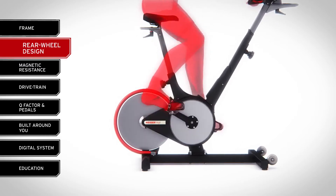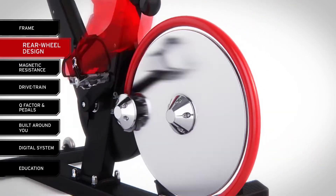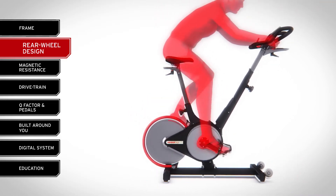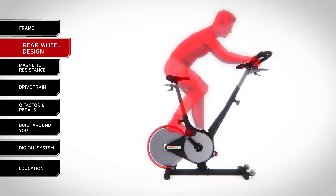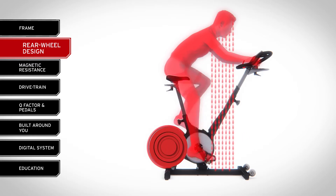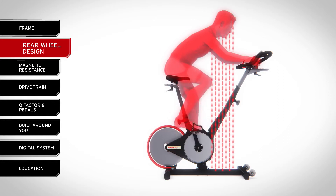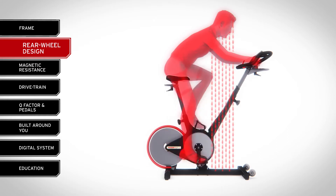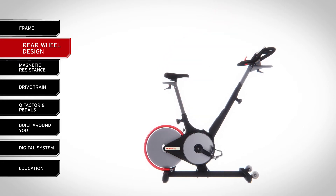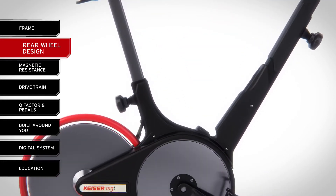Kaiser was the first bike manufacturer to put the flywheel at the rear of the machine. Why? Because we were the first to recognize the obvious engineering flaw in other bikes that placed the rider's sweat zone directly over the flywheel. By transferring the wheel to the rear, we removed the bike's vulnerable mechanisms from the sweat zone, ensuring that the M3i is more reliable, easier to clean, and better protected from contaminants and corrosion.